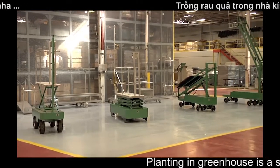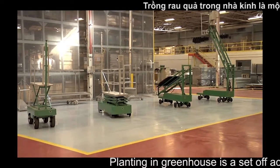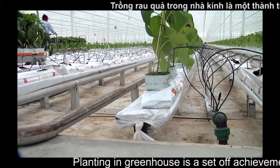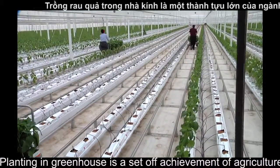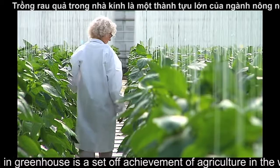This makes NatureFresh Farms a completely vertically integrated company, allowing us to provide top quality produce in high volumes at a competitive retail rate.